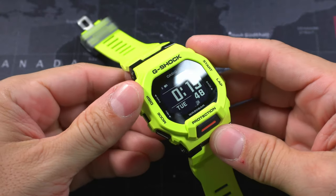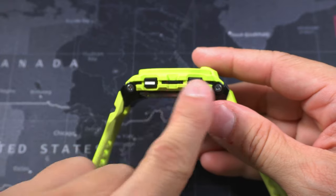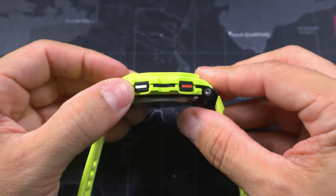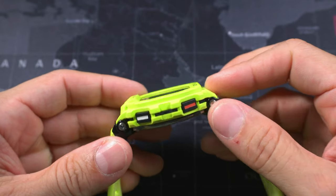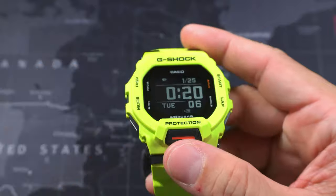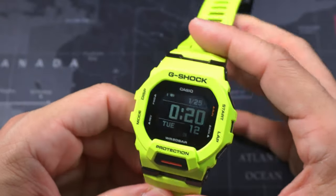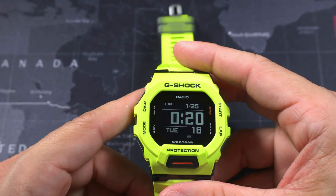The case is high-impact plastic and the buttons are large and easy to use. The side buttons have white accents on them; the other side has a white and red accent. The center button has a big button with a red accent on it. And the display is what really makes me like this watch — when I first saw it I was like, oh my God, this is great.